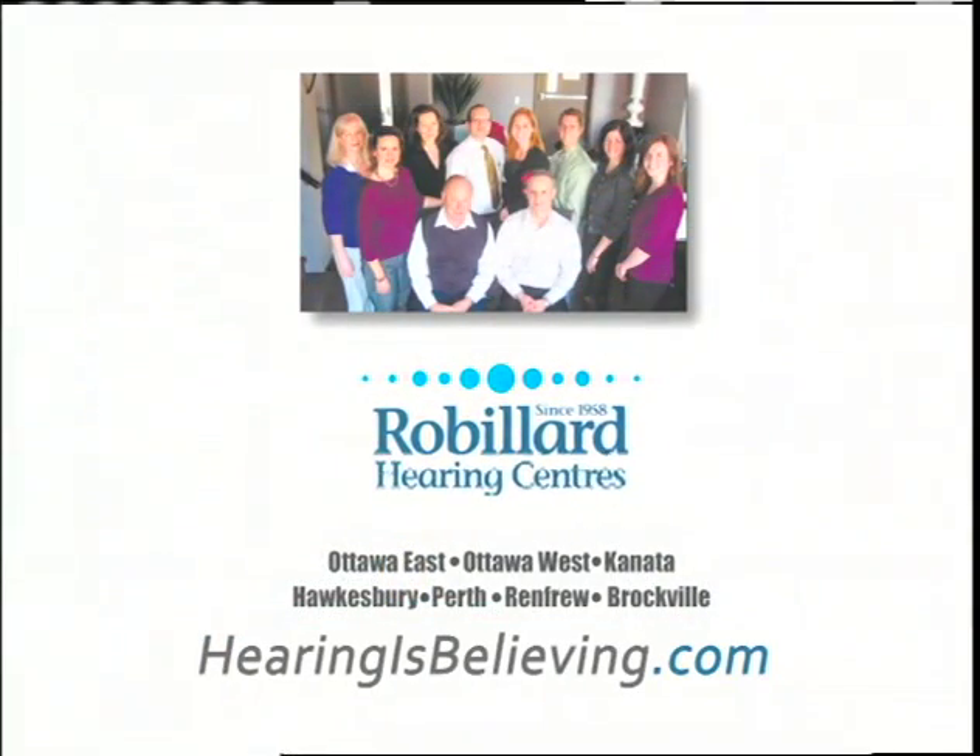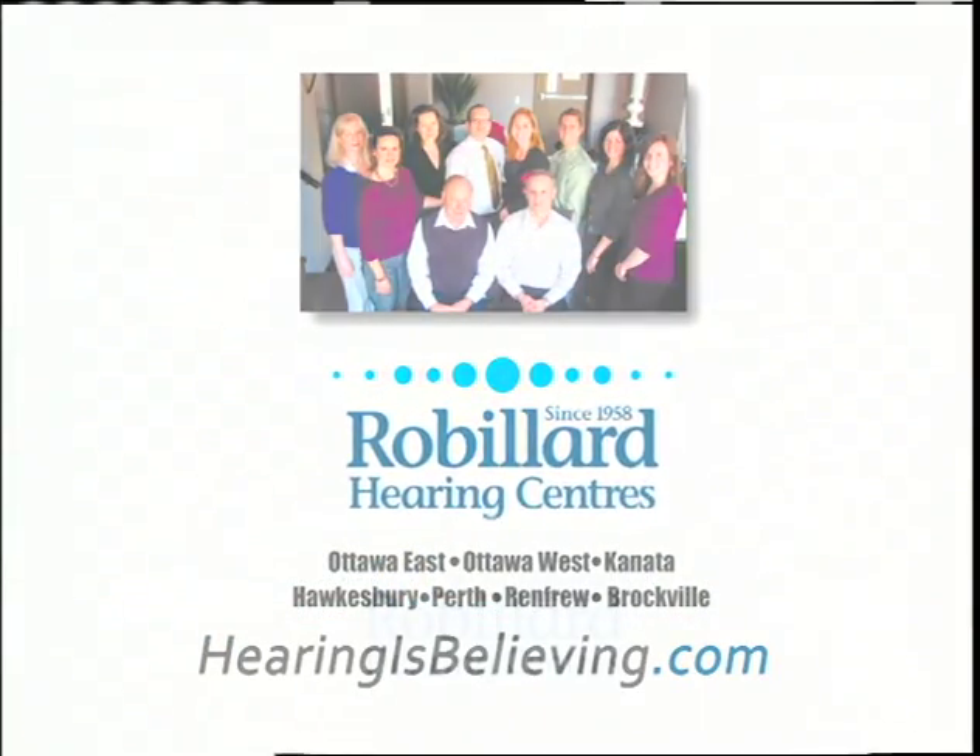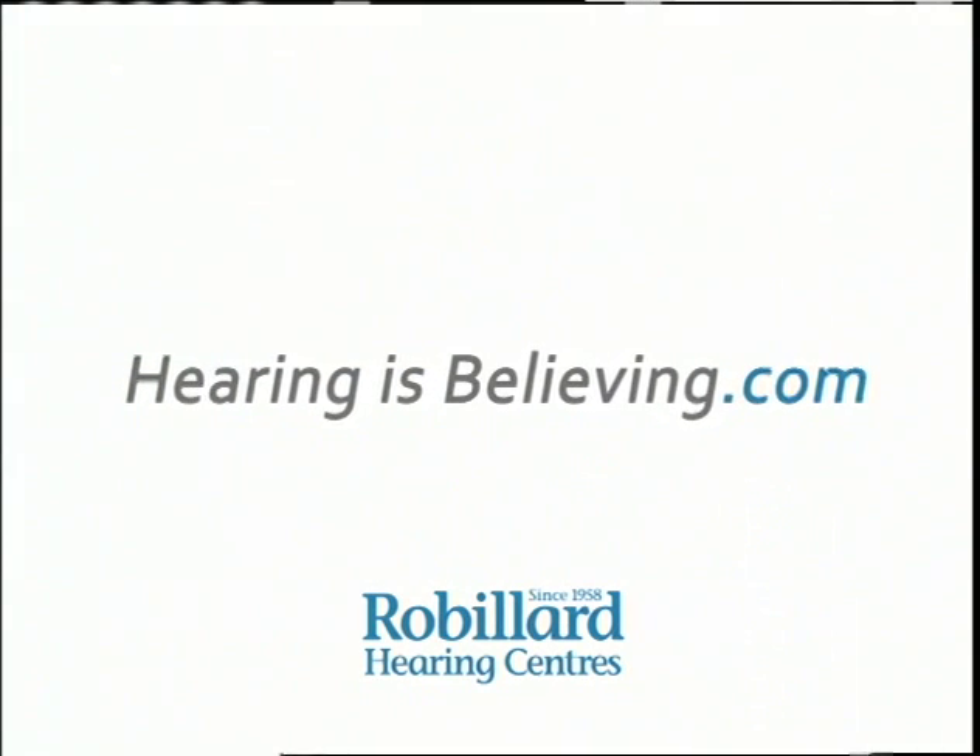Robillard Hearing Centers. Hearingisbelieving.com.